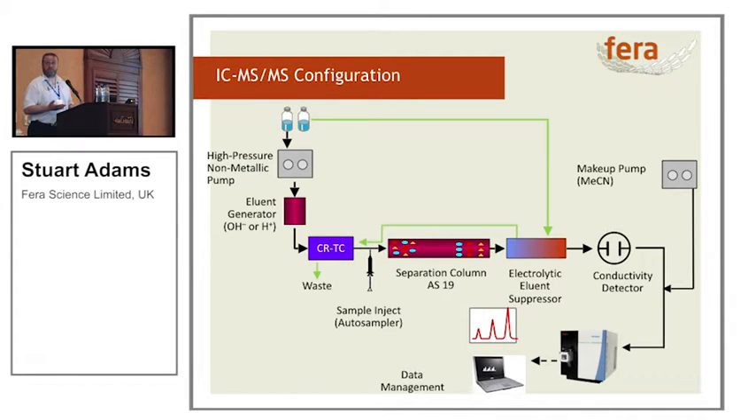We then flow that through the conductivity detector, which tells us if there's lots of hydroxide — the conductivity goes up, our feedback loop activates, and we shut the system down. That never happens now. It happened twice at the start in 2007, and was a bit exciting, so we dealt with that problem. We flow the water directly into the mass spectrometer, but we found that if you add acetonitrile to help desolvation, you get a four-fold increase in response for most of your compounds.